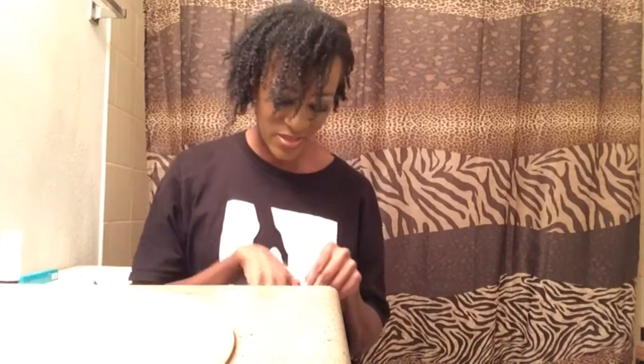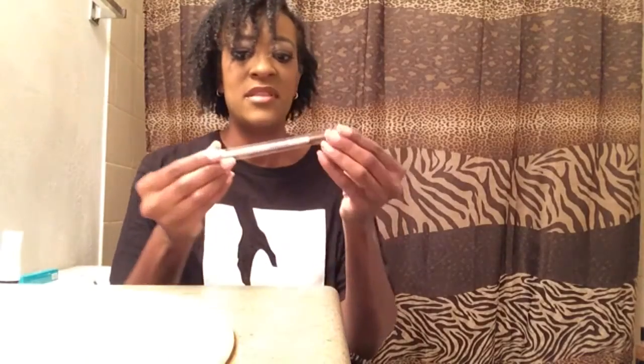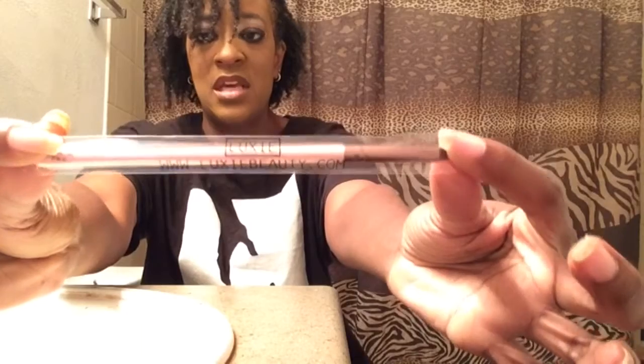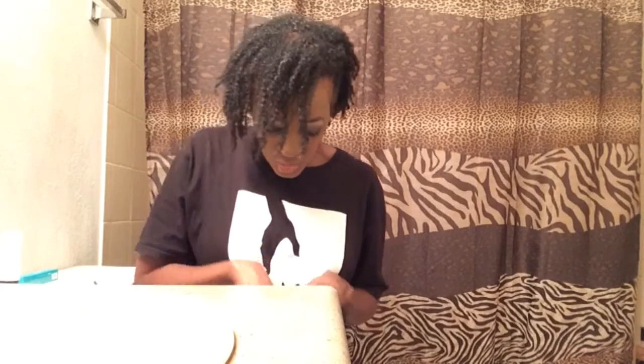We also have a brush from Luxie Beauty — luxiebeauty.com. It looks like an eyeliner brush; it's a slanted eyeliner brush and it is pink. It's the Luxie 215 Small Angled Brush, so that's really cool.